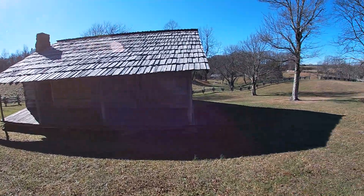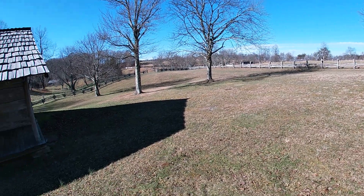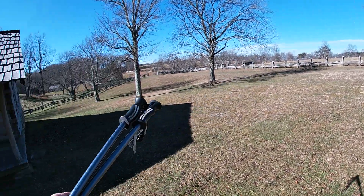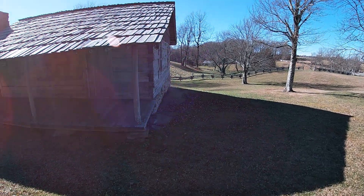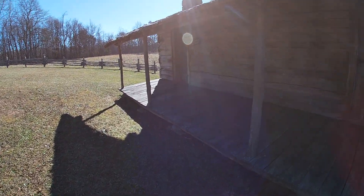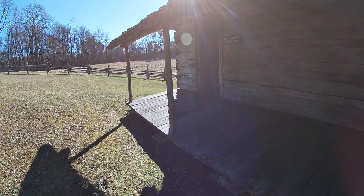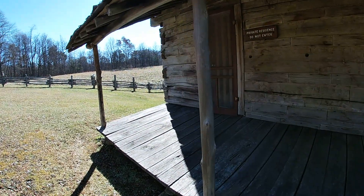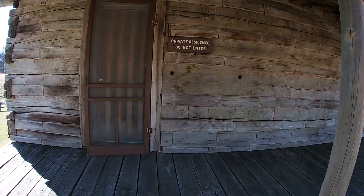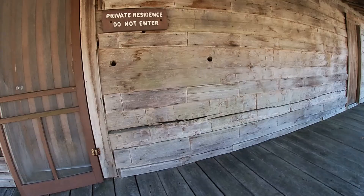I thought we were going to come up on a whole lot of buildings real close together, but man, they are spread out. There's one down there, there's one down there, there's one down there. Private residents — do not enter.